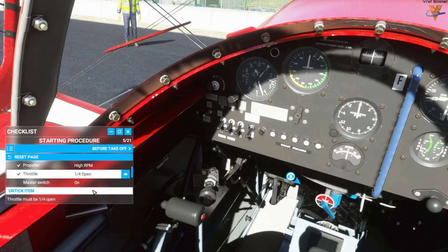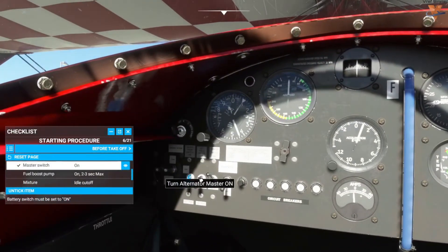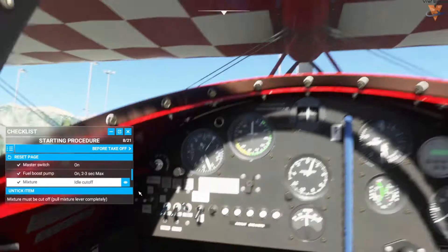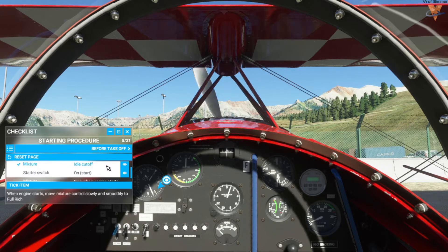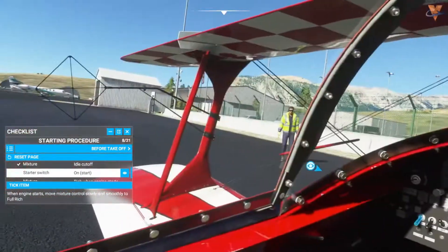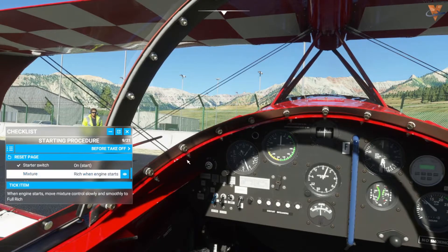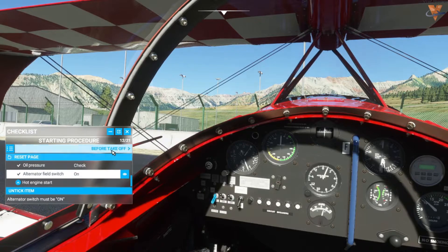Master switch on, battery master on. Fuel boost pump on for two to three seconds max, then off. Mixture to idle cutoff. Starter switch — we're ready to go ahead and start the engine. We've got a good start. Mixture is set, oil pressure is looking good. Alternator on, and the starting engine check is complete.